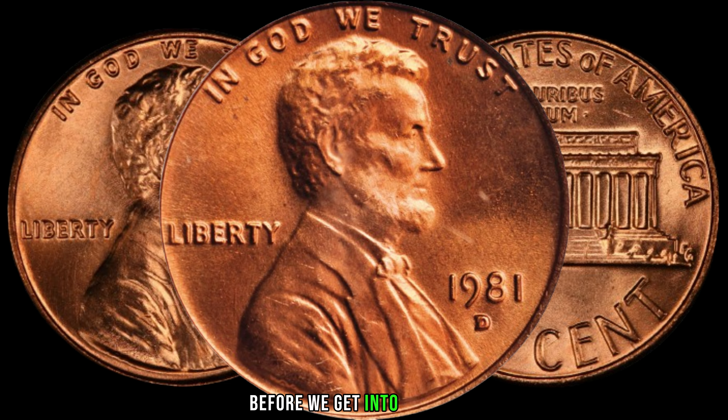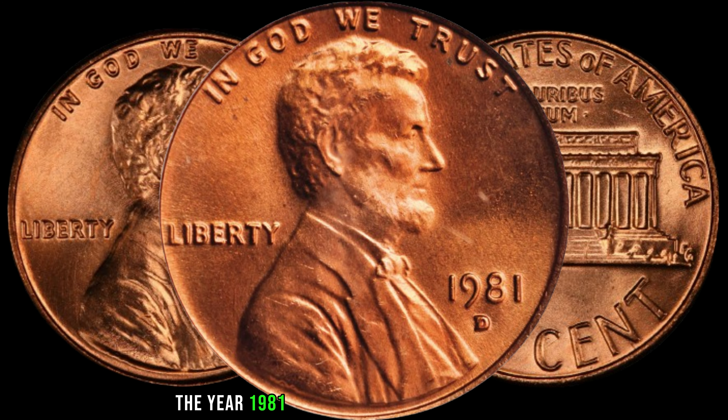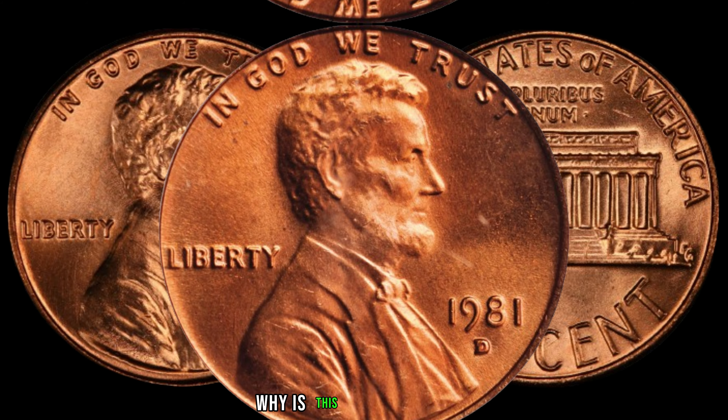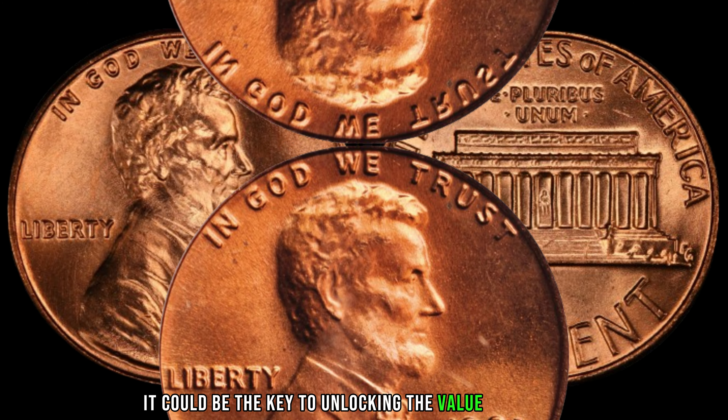Before we get into the value, let's take a quick trip down memory lane. The year 1981 was a significant time in history, and the Denver Mint produced Lincoln pennies with a D mint mark. Why is this important? Well, it could be the key to unlocking the value of your coin.